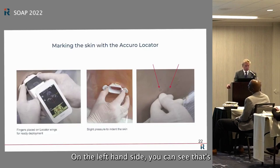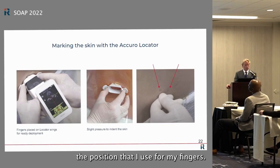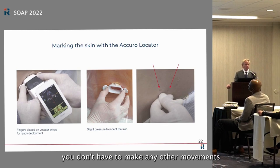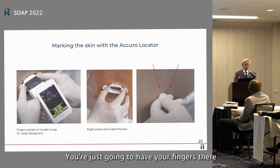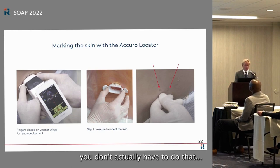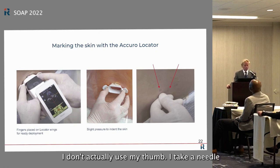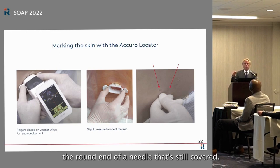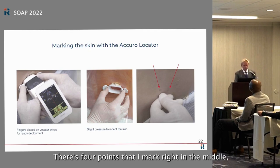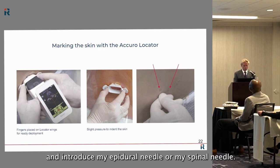Here's how to mark the skin. On the left you can see my finger positioning — fingers fit into small grooves on the device. Once you find the spot, you don't need to move your hand; just push the small clip off the device to mark it. In the third image, rather than using my thumb, I take the capped end of a needle — the round hollow end — and use it to mark the center of the four points. That's exactly where I'll introduce my epidural needle or spinal needle.